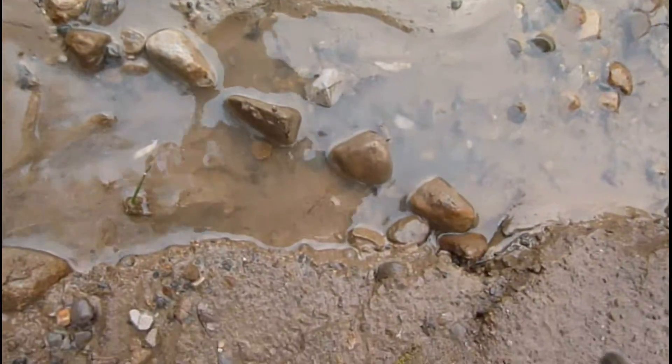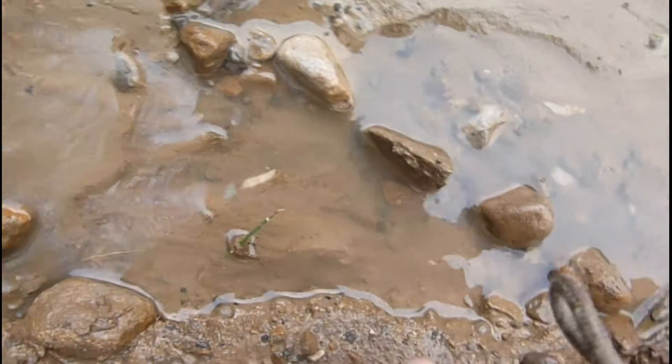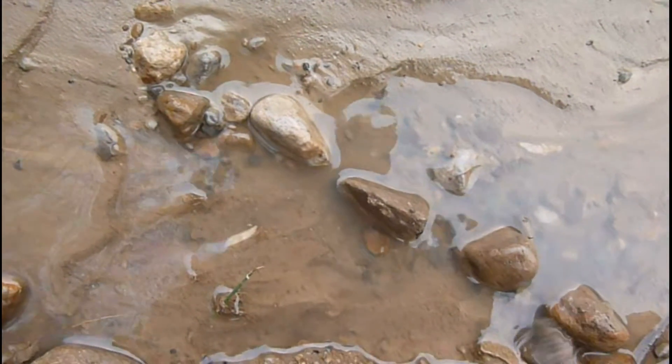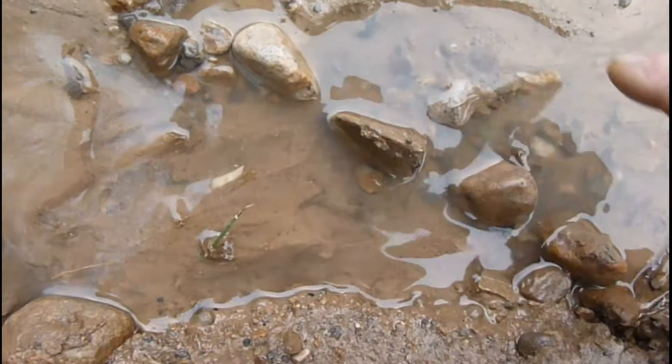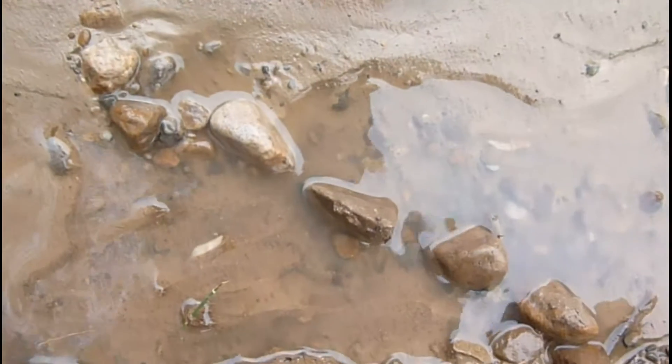This is another area here. You can see how this bit's dug out here. The water's come across here through these gaps, and so this part is being dug out. But if that stone wasn't there, I think that would have been a lot deeper, so we'll take that out for the next time.